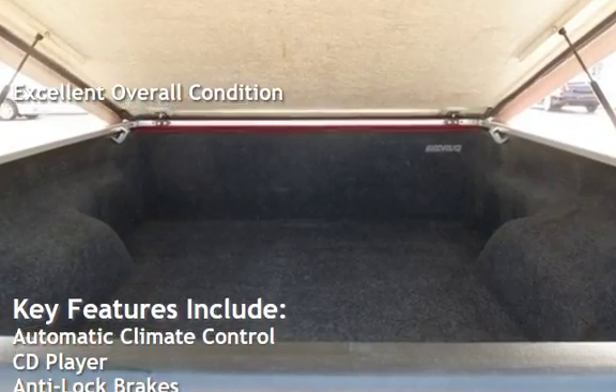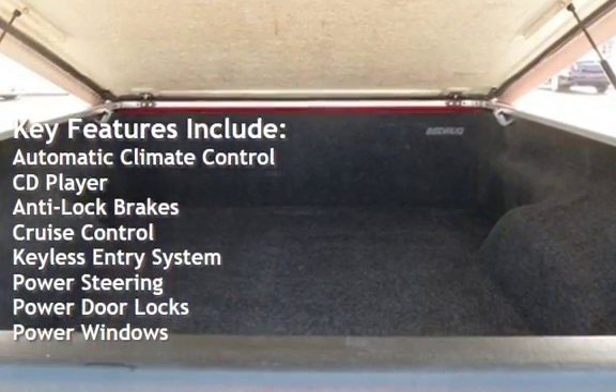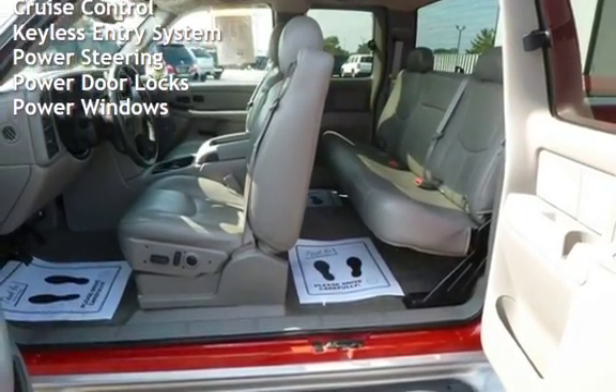Key features include automatic climate control, CD player, anti-lock brakes, cruise control, keyless entry, power steering, power door locks, and power windows.